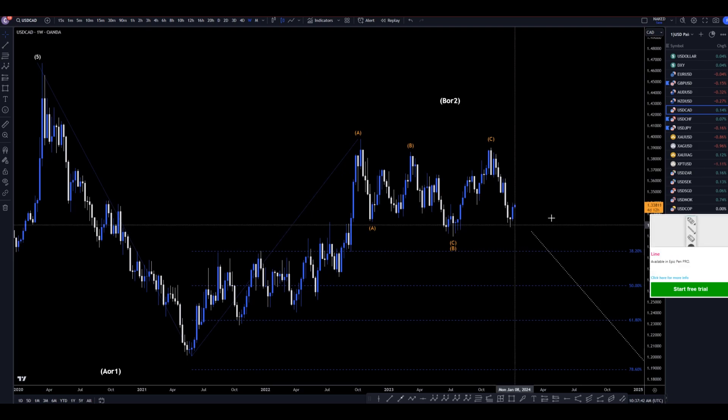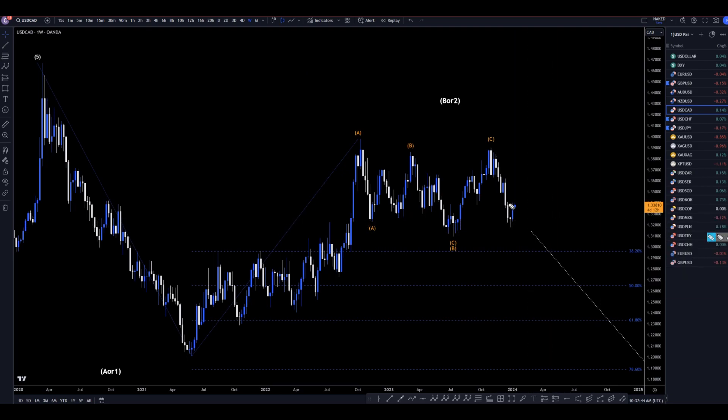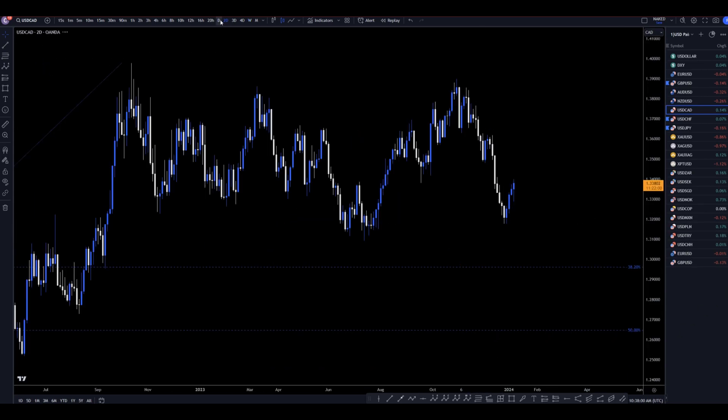On the weekly time frame, we've definitely been going up pretty strong, but I still think this move up is part of a correction. I still think that we're in a downtrend, and that we're going to continue on the weekly time frame to make lower lows, lower highs, and continue the downtrend. Let's keep going down to the daily time frame.